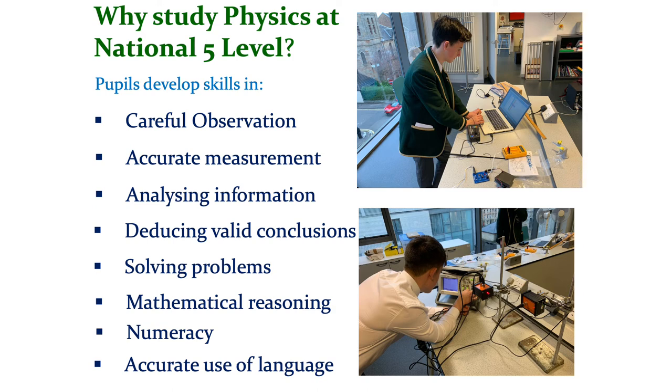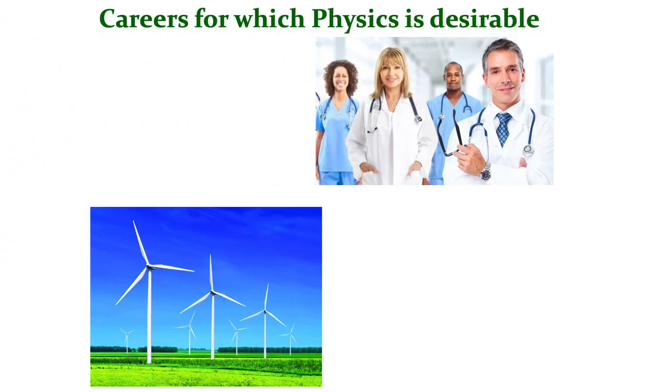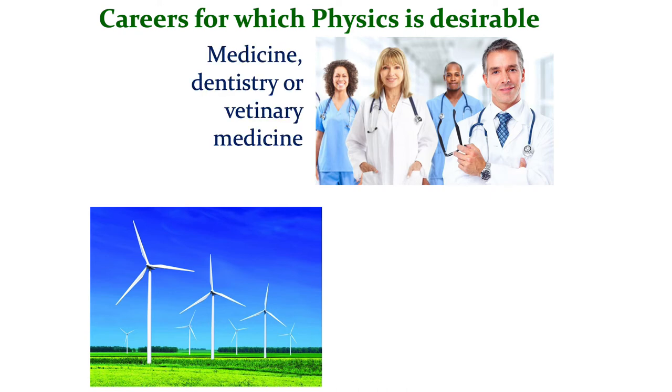And finally, there is a requirement to be quite accurate in using language, so it's a really good training for the mind. Pupils naturally wonder where this might lead with regard to careers. Physics has very wide application when it comes to different careers. For example, it's very much desirable in medicine, dentistry, or veterinary medicine to have physics to National 5 level. The scientific thinking and the ability to solve problems and handle numbers is highly valued.